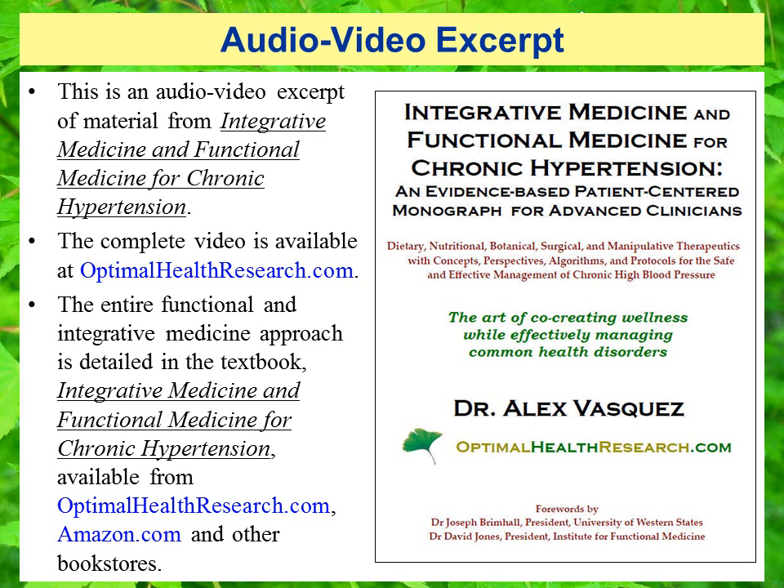Hello and welcome. This is an audio video excerpt of material from Integrative Medicine and Functional Medicine for Chronic Hypertension. The complete video is available at OptimalHealthResearch.com. The entire functional and integrative medicine approach is detailed in the textbook, Integrative Medicine and Functional Medicine for Chronic Hypertension, available from OptimalHealthResearch.com, Amazon.com, and other bookstores.